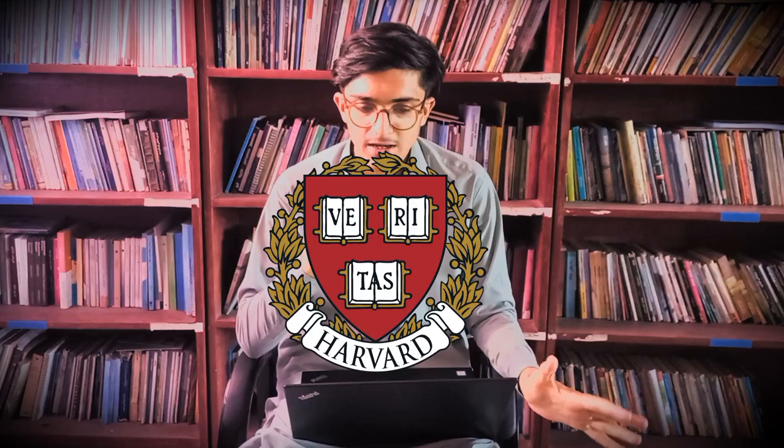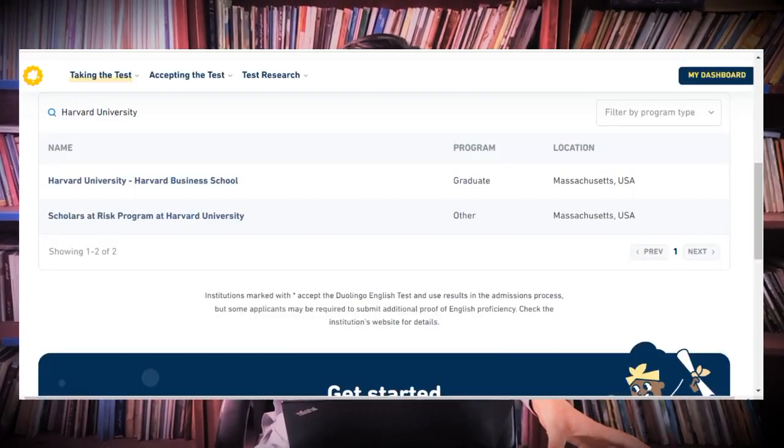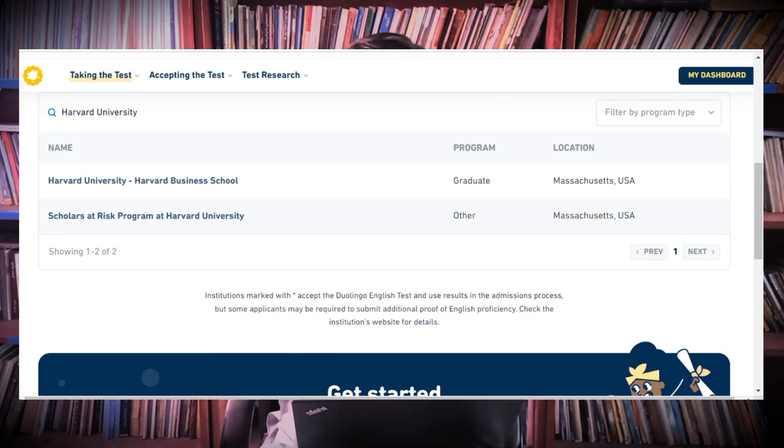At number two we have Harvard University, USA — one of the best universities in the world, possibly in the top three globally. If you're dreaming of going to Harvard, for some programs they do accept Duolingo, but not for all programs. So if you want to pursue your education at Harvard, TOEFL or IELTS are the safer options rather than relying on Duolingo, which is not universally accepted there.